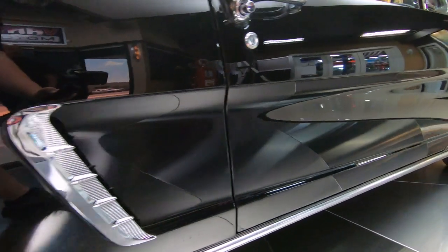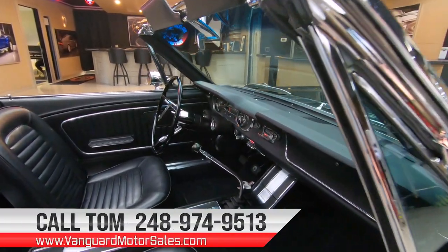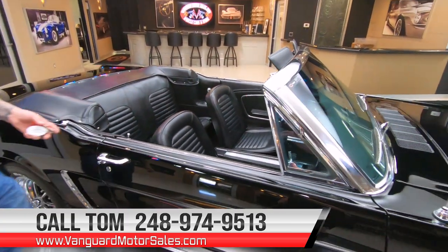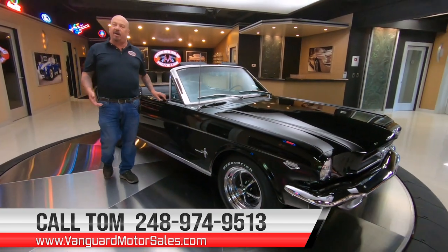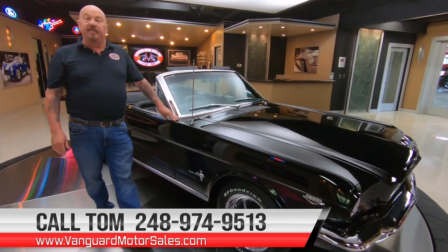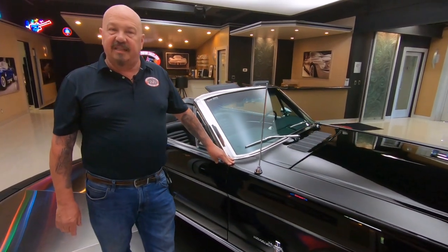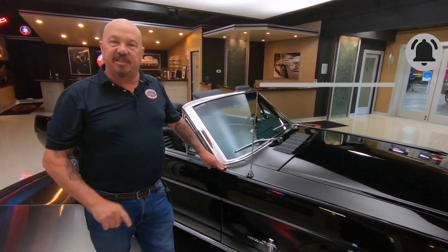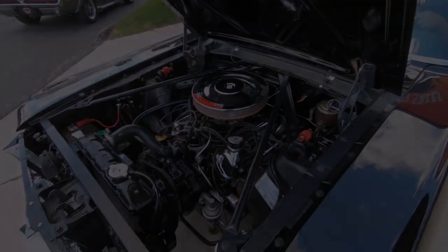So if you want to see more pictures of this car with the top up or the top down, go to our website at VanguardMotorSales.com. You can see about 100 pictures of this car and check out our whole inventory. I suggest you look at our sold inventory too to see the type of cars that we bring in all the time. You're watching us on YouTube right now, and if you want to see more cool videos just like this, make sure you subscribe to our YouTube channel and hit that little bell button so we can send you a notification every time we get a cool car just like this K-Code.